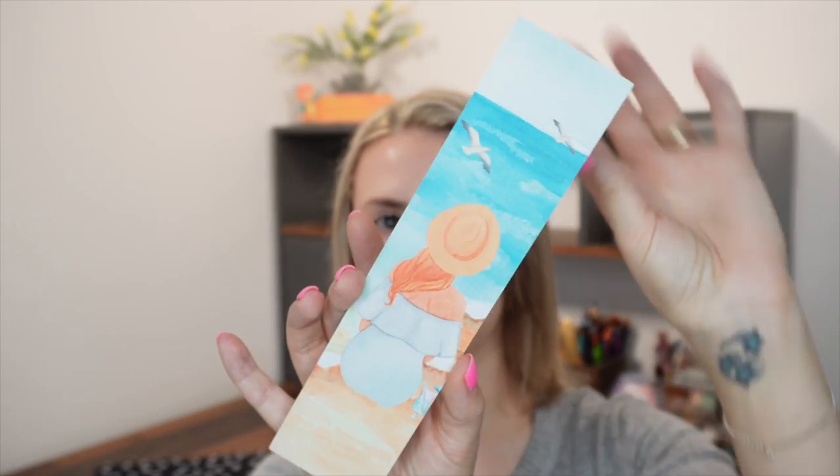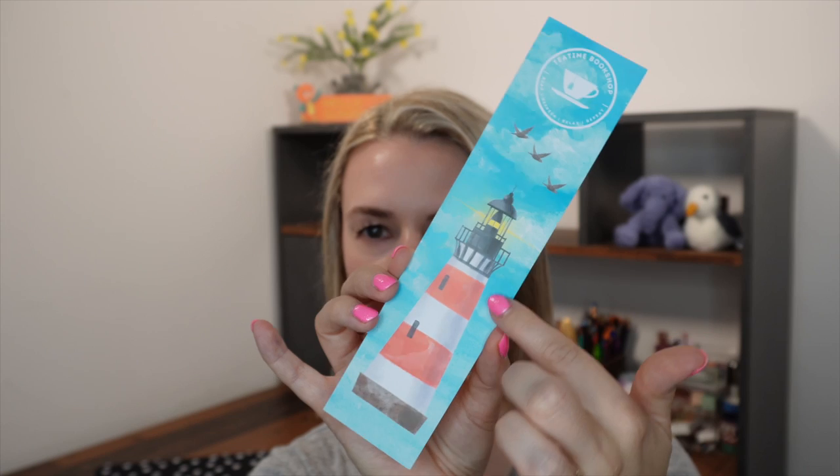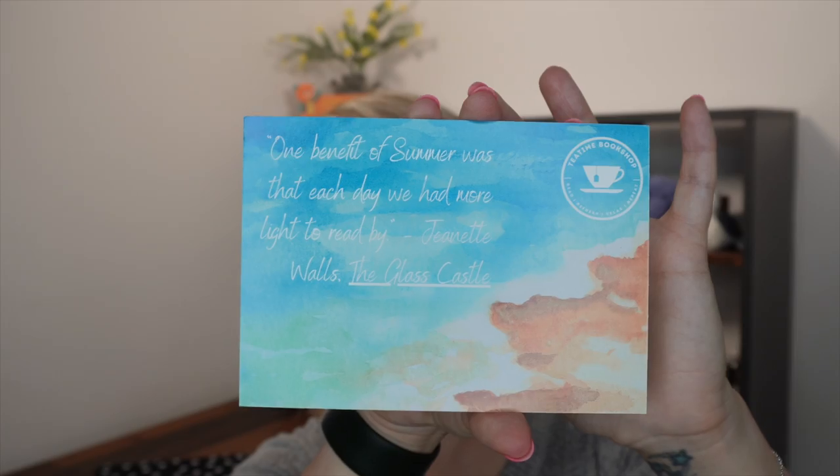Let's have a look at the bookmark first. It's done in high quality card and it says Tea Time Bookshop on there, with a lovely picture of a lighthouse and a woman with her back to you as she looks out at the sea. Then we have a little postcard — postcard-style on the back, but if you're a scrapbooker or journaller you could definitely use it for that. It says: 'One benefit of summer was that each day we had more light to read by' — that's Jeanette Walls from The Glass Castle.